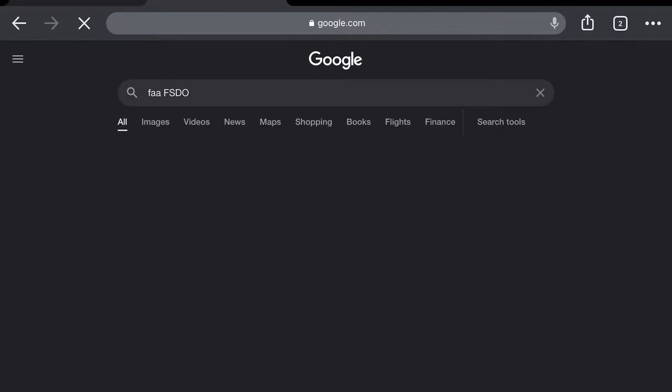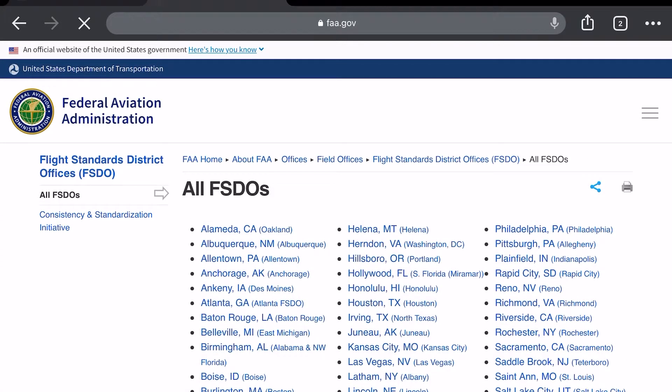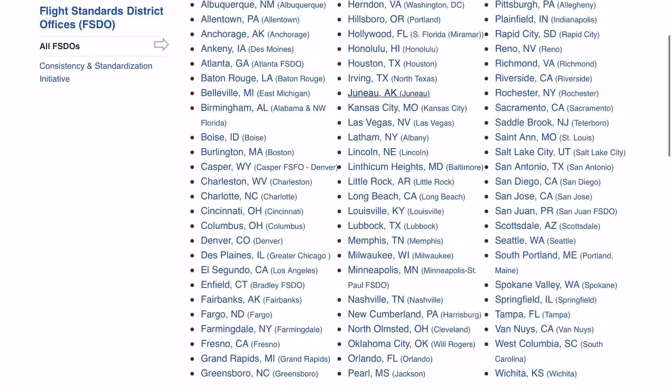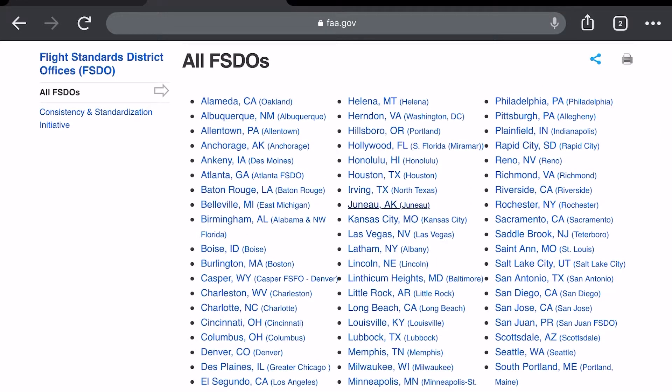Once you have your 8610-2 filled out and your experience and paperwork gathered, you'll need to find the nearest Flight Standards District Office and schedule an interview with an Aviation Safety Inspector. I've got up on screen right now the process of finding the nearest FSDO to you. The inspector will sit down either virtually or in person with you and ask knowledge questions across the general airframe and power plant categories to assess your knowledge base and whether or not he or she is willing to sign off on you testing for your airframe, your power plant, or both.